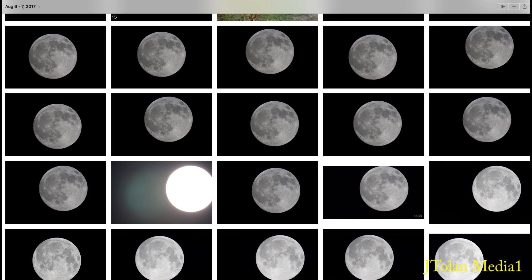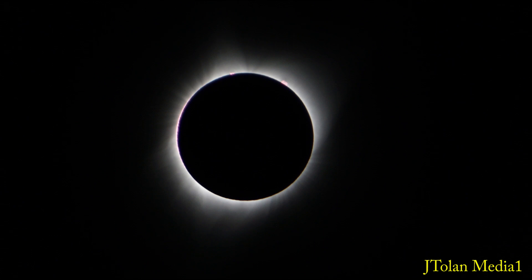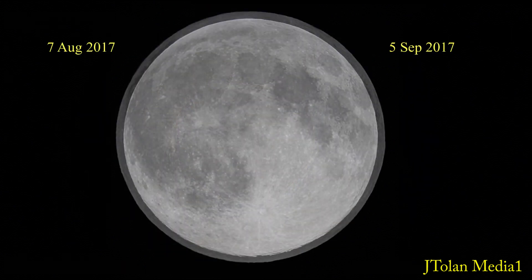I've taken a lot of pictures before and after the Great American Eclipse — I think it was called — in August of 2017. Here's the picture I took of the eclipse; I was in the path of totality. When I compared the full moon picture before and after the eclipse, look at the difference in size.